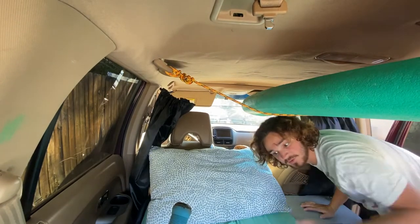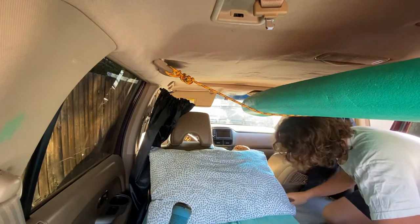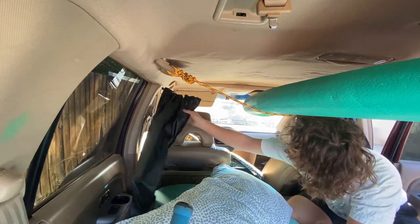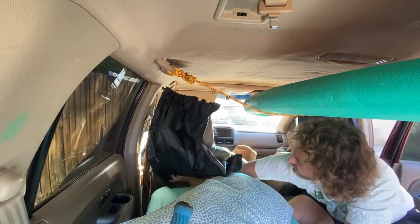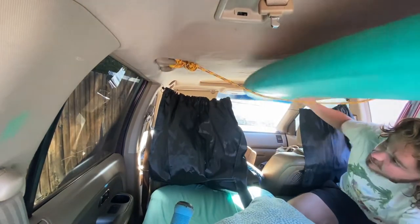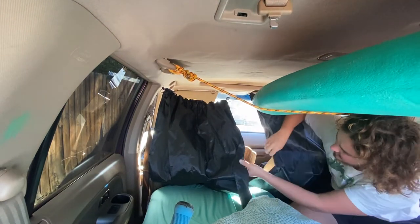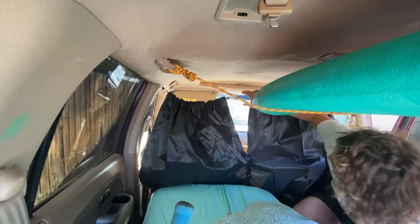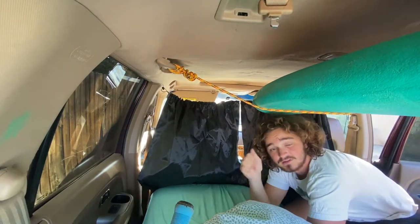Another really big part about this conversion that I like is these curtains. I got them for like 17 bucks on Amazon. All you do is take it, pull it across — it hooks into the little frame of your car where the door goes. You just pull it across, then Velcro them together. So at night, nobody can see you. It's pitch black in the back. Nice and cozy.